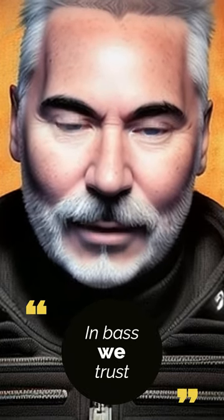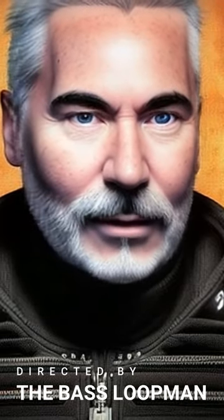Welcome to another episode of In Bass We Trust. I'm your host, the Bass Loopman. Sit down and relax while I talk to you about the fascinating universe of the bass guitar.